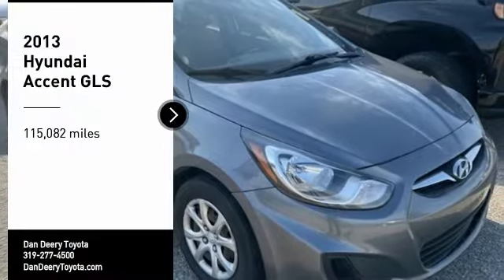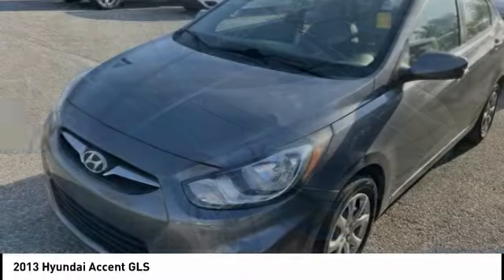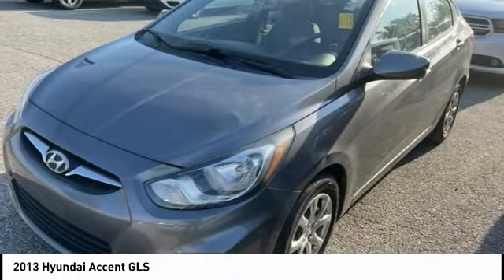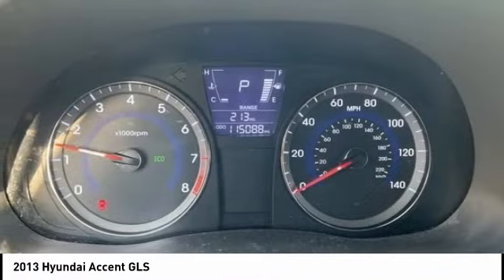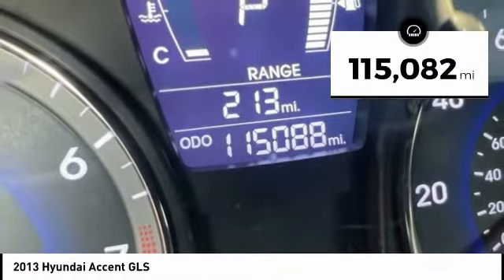Come test drive the 2013 Accent. Designed to keep you moving and leave boredom behind, the Hyundai Accent is affordable, fuel efficient, and safe. A winning combination. This vehicle has less than 120,000 miles.